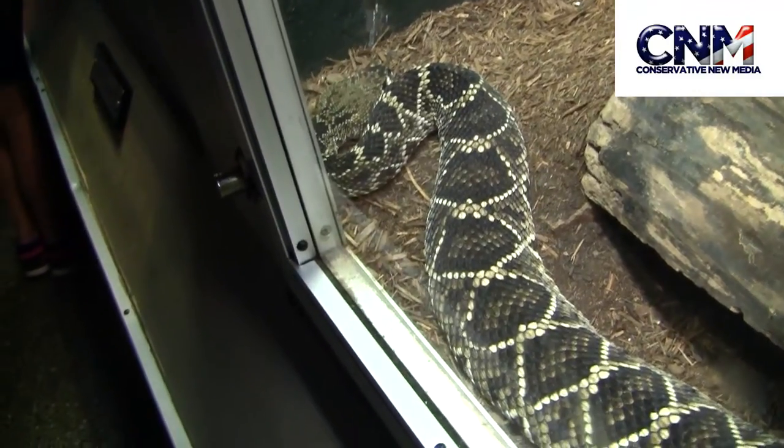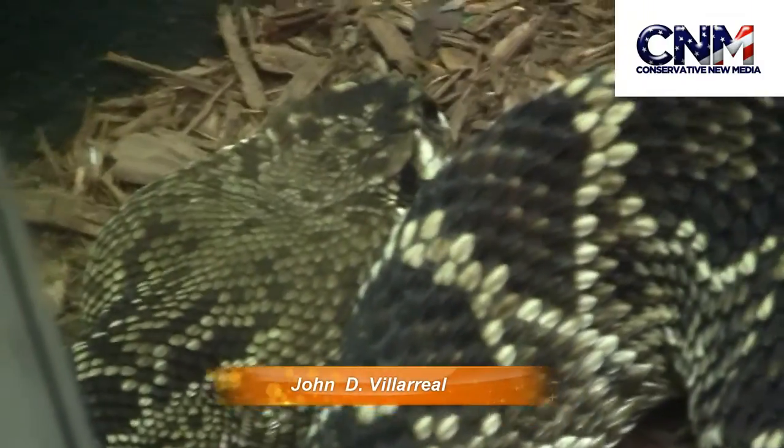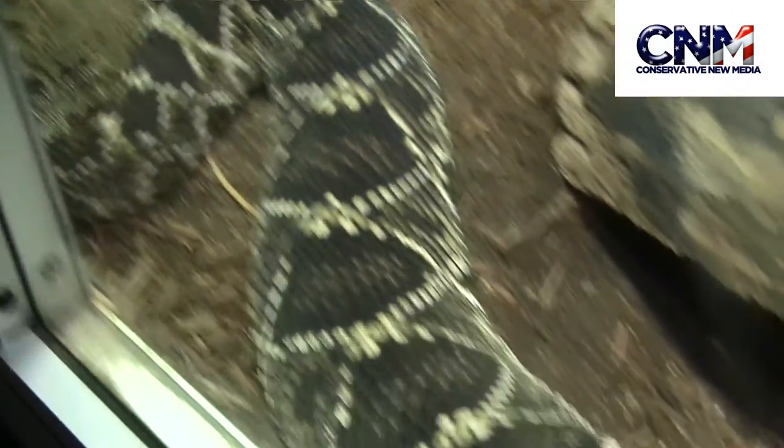Check it out, that's an Eastern Diamondback Rattlesnake. These are the biggest rattlesnakes out there. These things are really thick — look at how thick this body is here. Incredible.